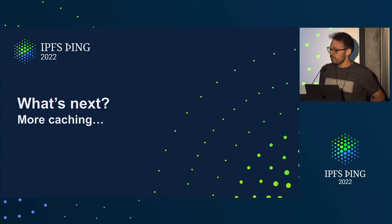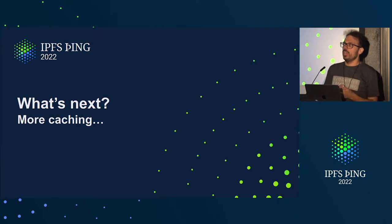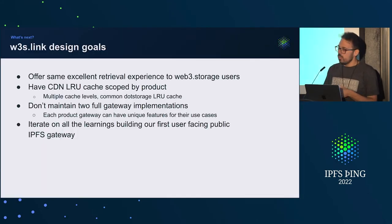NFT.Storage.link has been quite a big success — users are really happy about it. So now we are reframing NFT.Storage.link from a proof of concept into being part of the full reads pipeline of the .Storage products, not specific to one product. For this, we have been relying on beta features from Cloudflare — they shipped a new feature called Worker Bindings — and we are using this to build W3S.link while making infrastructure that we aren't operating as two completely separate things. We want a CDN LRU cache scoped for each product, but also a common .Storage caching layer shared between the two products.